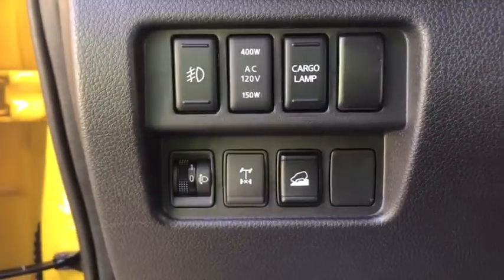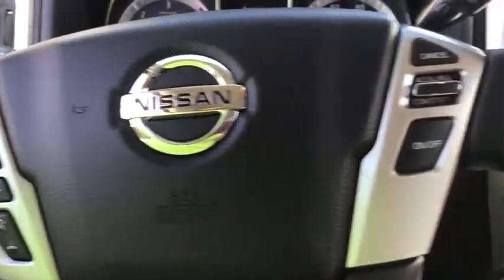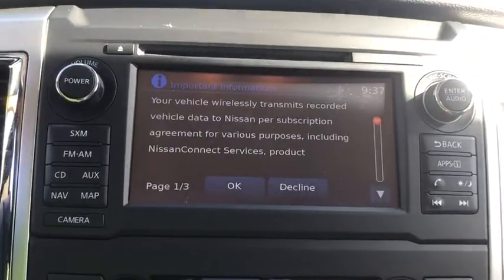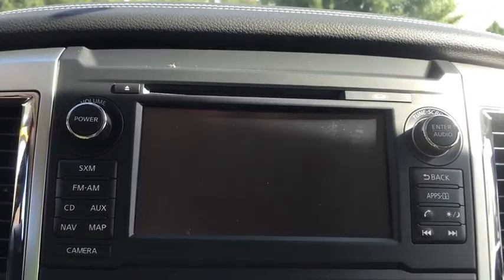Here are some of this vehicle's great options: stability control, tow hitch, anti-lock braking system, traction control, steering wheel audio controls, backup camera, navigation system, keyless entry, leather-wrapped steering wheel, Bluetooth, adjustable steering wheel, power steering, four-wheel disc brakes, keyless start, four-wheel drive, cruise control, floor mats, aluminum wheels, AM FM stereo radio.